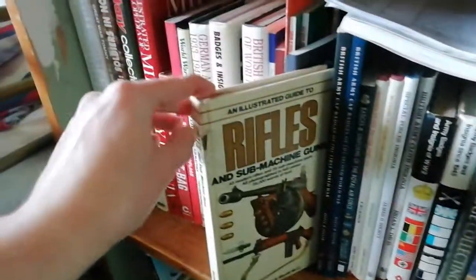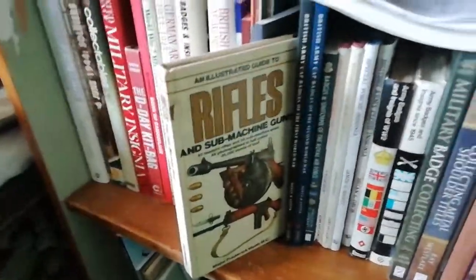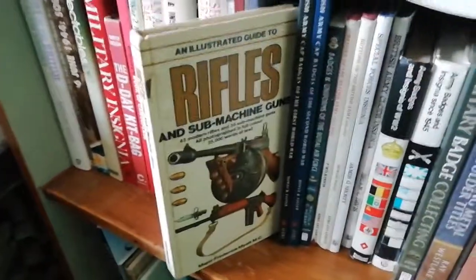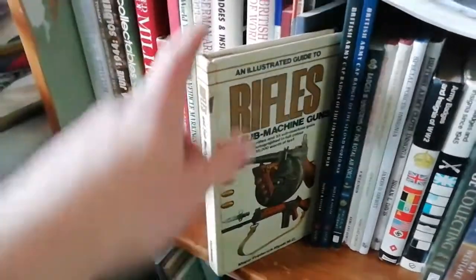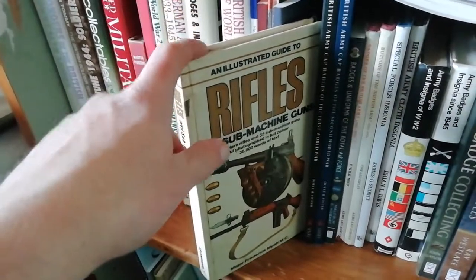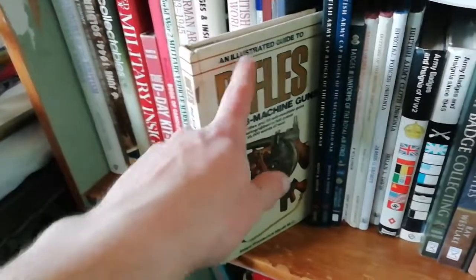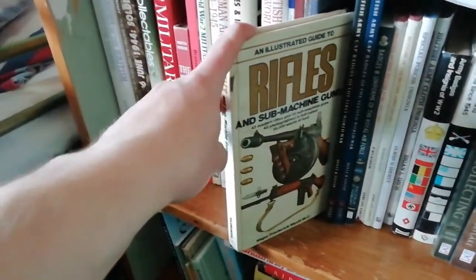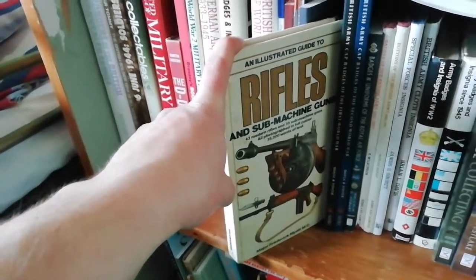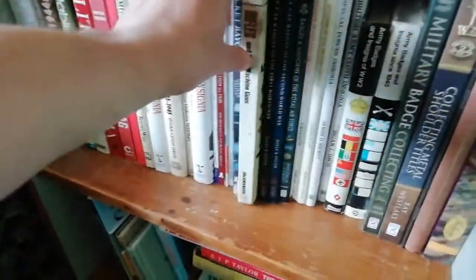A 1970s Illustrated Guide to Rifles — there was a whole series of these books called the Illustrated Guides, covering rifles, machine guns, pistols, tanks, aircraft, and even wildlife. I used to have the aircraft and tanks ones, but I have this rifles guide, which is a handy pocket reference book.